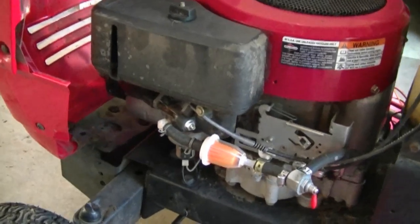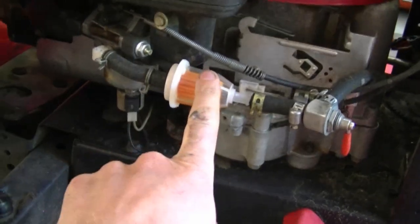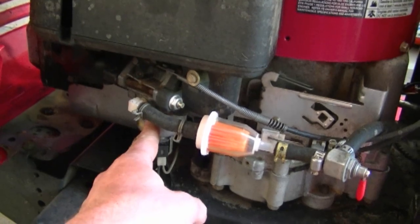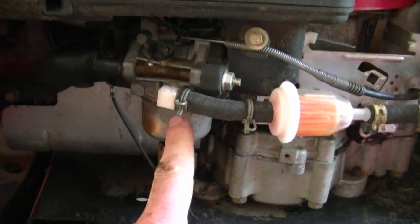Another question I get is: why is my tractor surging up and down? What I mean by surging is the engine revs up and down constantly, never staying at an even RPM. Nine out of ten times, the carburetor needs to be cleaned. Also make sure to put in a new fuel filter. Here's the carburetor on this engine — it's a 14.5 horsepower Briggs and Stratton single cylinder engine — and if that carburetor is not clean, it's going to surge up and down, which is very annoying.